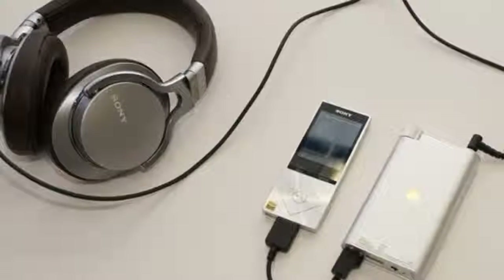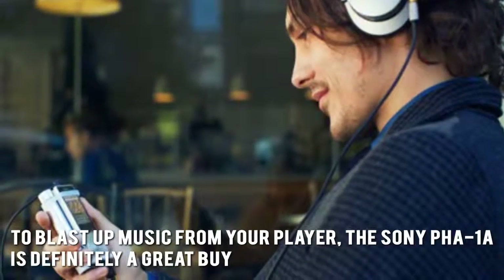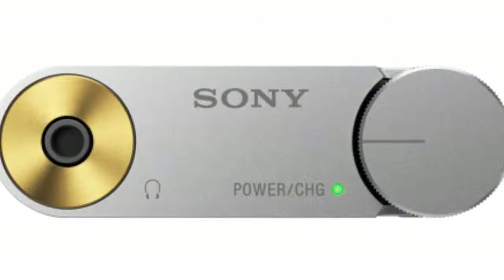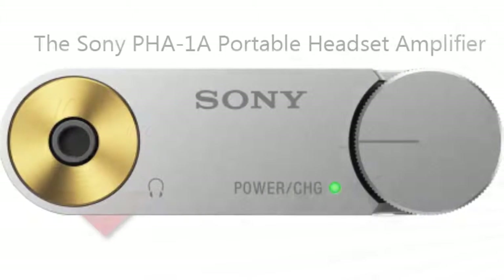To blast up music from your player, the Sony PHA-1A is definitely a great buy. Thanks for checking out our review. To know more about this product, click on the link below this video now. We'll see you next time.